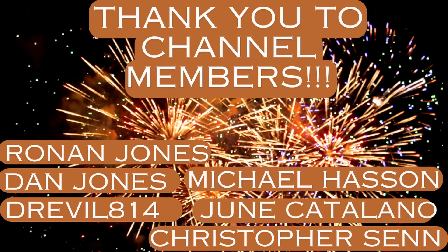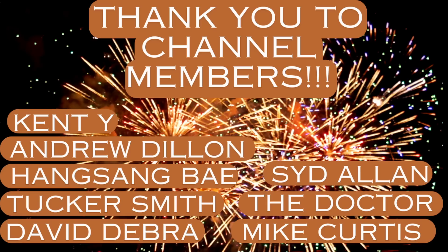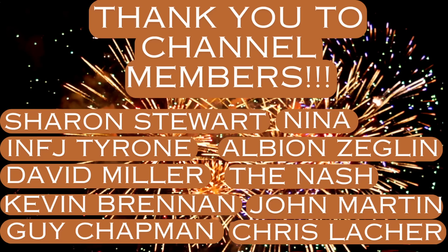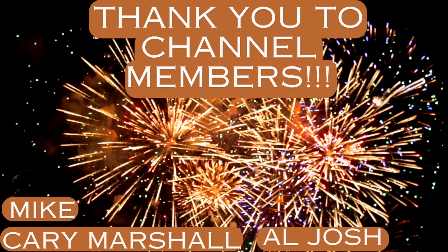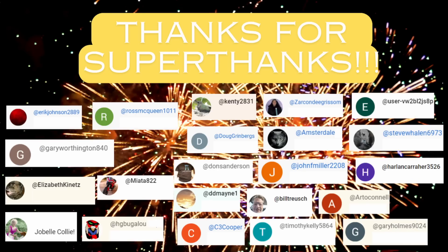I want to send a shout-out to the channel members, as well as those of you who've provided super thanks — I'm going to roll credits at the end, but that's a great way to support the channel. Thanks for watching, everyone, and please stay tuned for future videos.